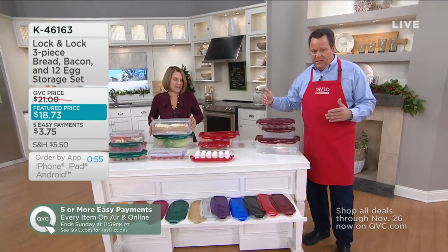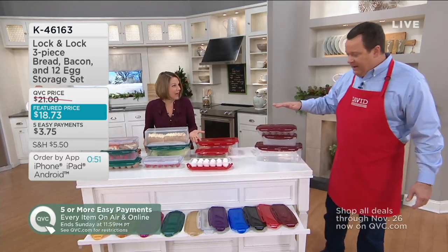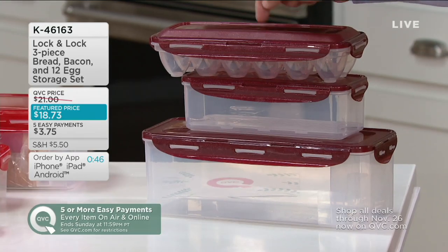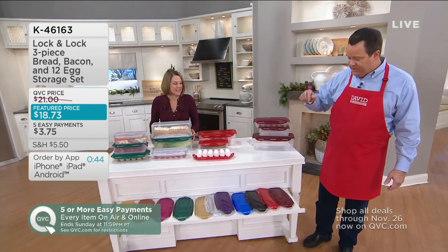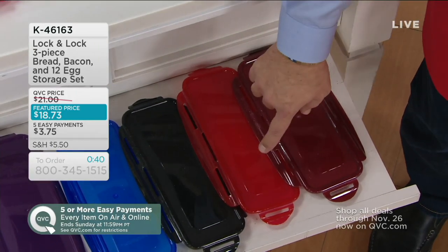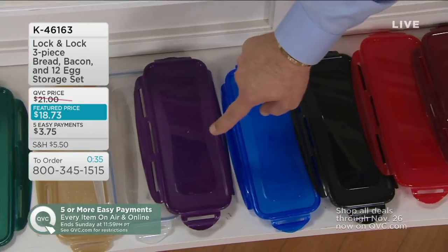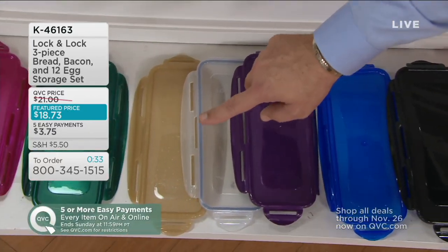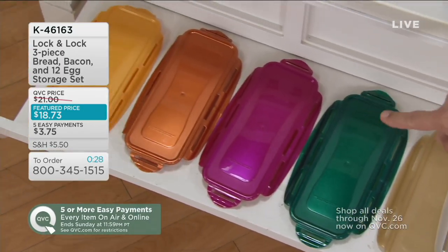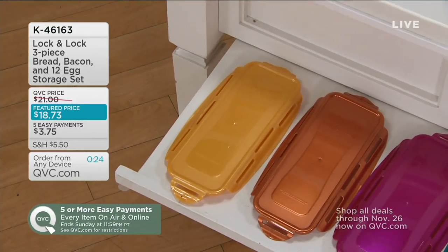3,700 are gone — they want this before the holidays. If we sell out today, it will not be back before Christmas. That egg keeper is worth the price of admission. Let's take a look at colors again: cinnamon, red, black, crystal blue, plum, clear, champagne limited, winter green limited, raspberry limited, copper available, and butterscotch — I have 100 left in butterscotch.